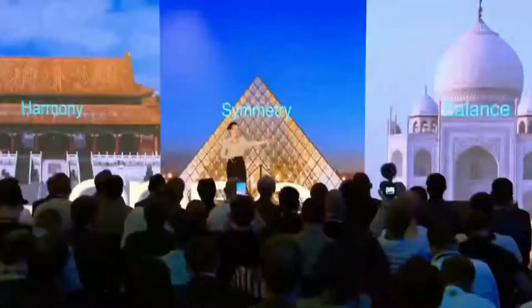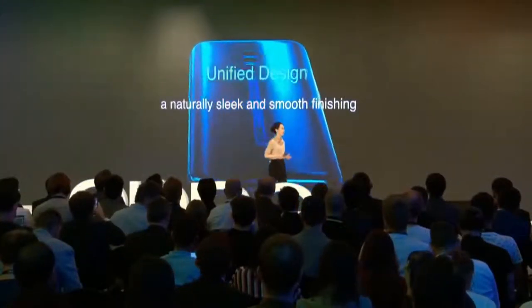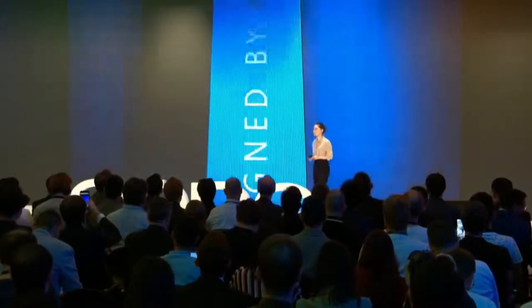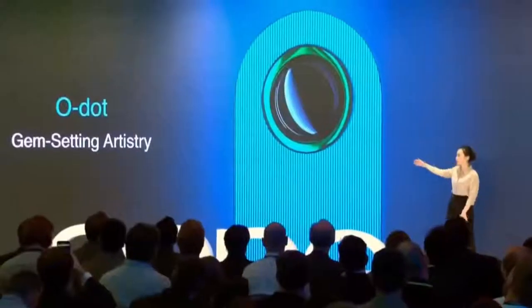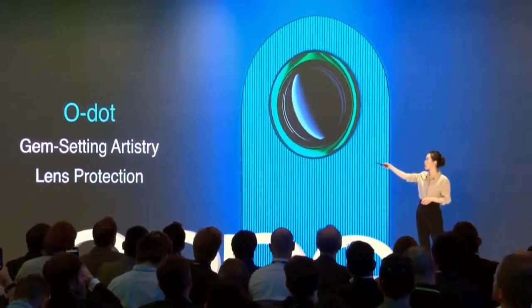The Reno 10x Zoom. Harmony, symmetry, and balance are long-standing aesthetic concepts that transcend time and space. The Reno series unified design delivers a naturally slick and smooth finishing. Reno is different. We completely hide the rear camera, and the back cover is a single piece of 3D glass. We applied gem-setting artistry to embellish a ceramic dot, an extraordinary addition that gently lifts the camera and protects the phone when placed on a flat surface.